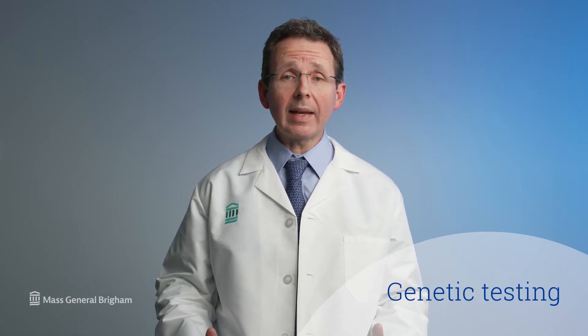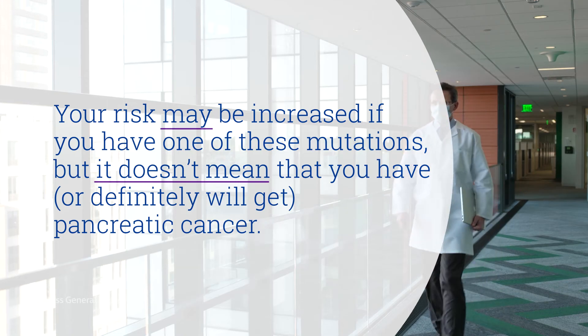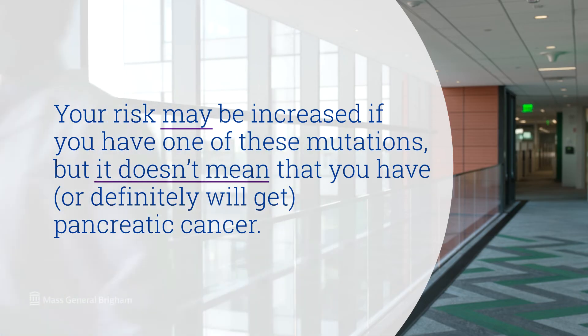Is there a test for pancreatic cancer? Can you find pancreatic cancer symptoms early? Unfortunately, pancreatic cancer is hard to find early. The pancreas is deep inside the body, so early tumors can't be seen or felt by healthcare providers during routine physical exams. People may have no symptoms unless the tumor becomes large or causes obstruction of a bile duct. There is no general screening test for pancreatic cancer, but people who have a family history of the disease or a family history of certain other cancers may be candidates for genetic testing. This testing looks for the genetic changes associated with increased pancreatic cancer risk. The risk may be increased if you have one of these mutations, but it doesn't mean you have or definitely will get pancreatic cancer. Researchers are studying other new tests to try to find pancreatic cancer early. Interested patients at high risk may wish to take part in studies of these new screening tests.